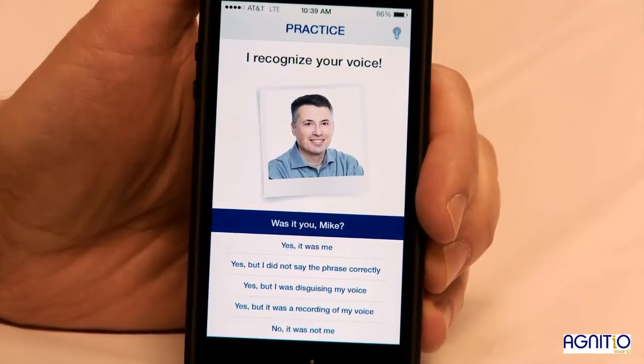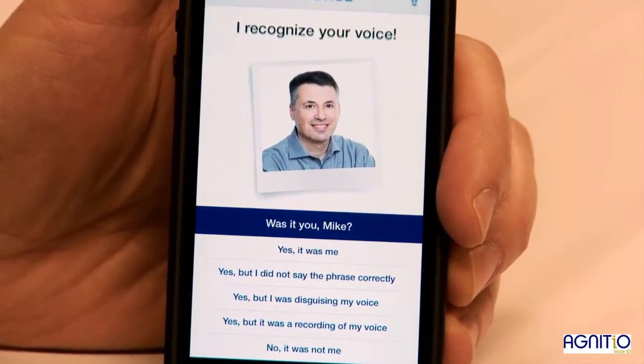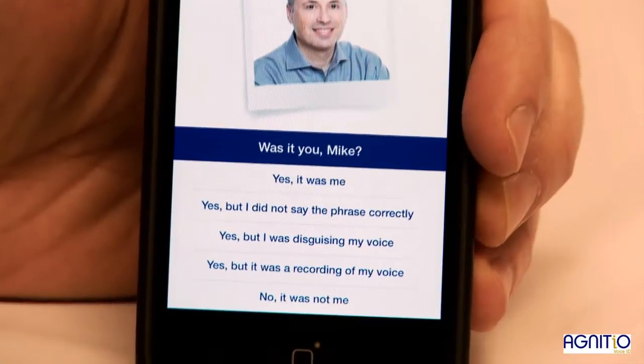You see, the system recognized me. It also gives me an option to provide some feedback that can be used for tuning.